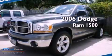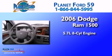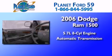This is a 2006 Dodge Ram 1500. It features a 5.7-liter 8-cylinder engine and an automatic transmission.